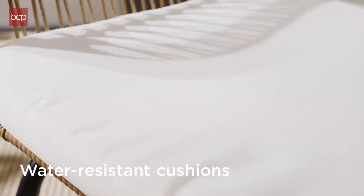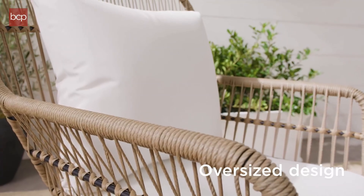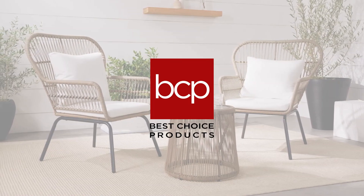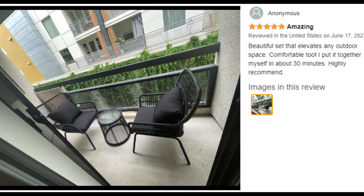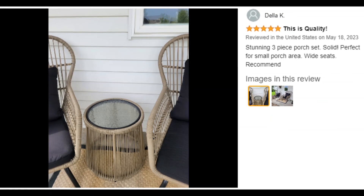Chair dimensions are 32 inches L x 26.75 inches W x 37.75 inches H, with a weight capacity of 250 pounds per seat. Accentuate any outdoor living space with this stylish set that complements various decorative setups. Two oversized ergonomic chairs with high armrests and wide seats are included for ample lounging comfort.